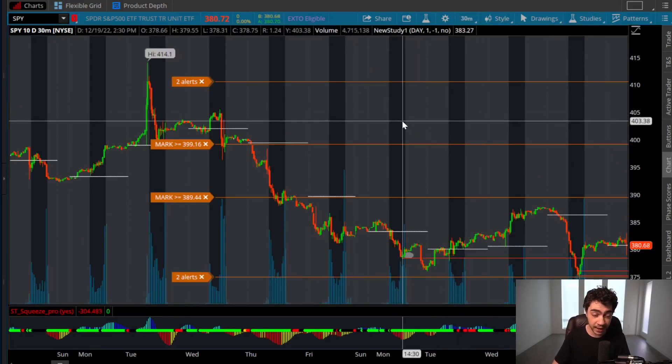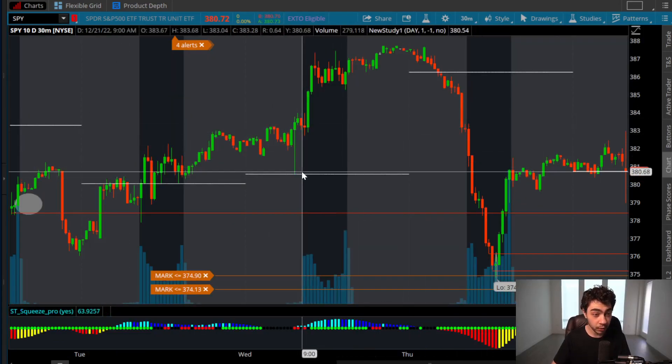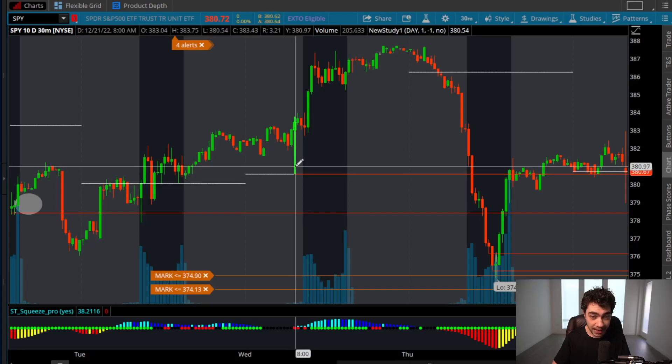We're going to go over bullish and bearish price action analysis. This is a key level — we're going to call it $381 to $380.72. That's a key zone which is make or break for the SPY today. You can see right here, this $380 level to about $381 is a very key zone.